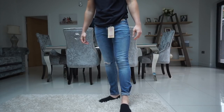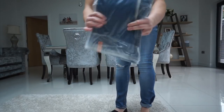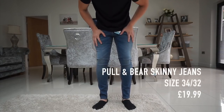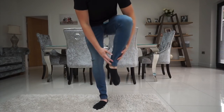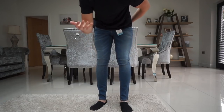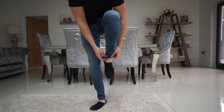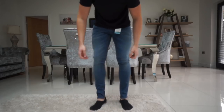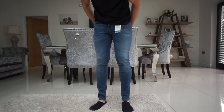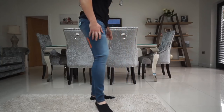Next up are the Pull&Bear jeans, 34 waist. The same problem occurs — there's extra material around the ankle area, which makes a difference to the overall style. When you're wearing shoes you don't want loads of excess material bunching there. They're not a bad pair of jeans though, and for the price point — around £25 — and the colour, I like them. Not bad at all.